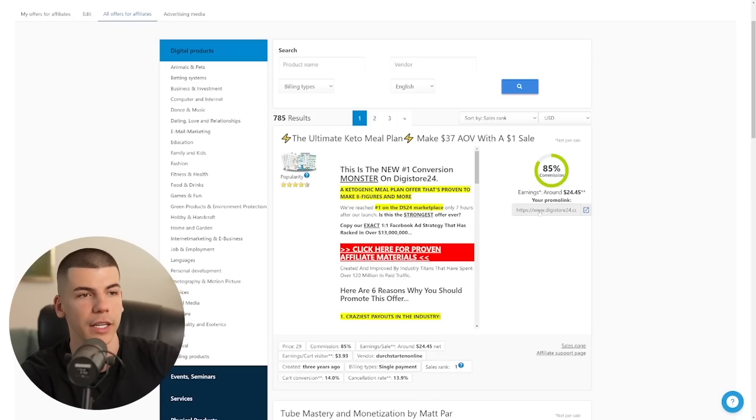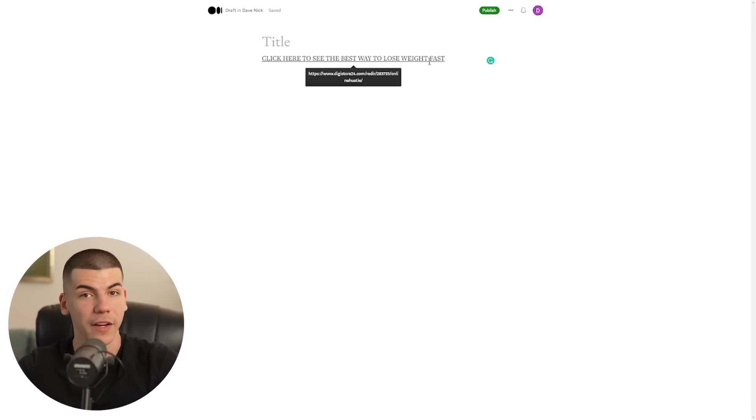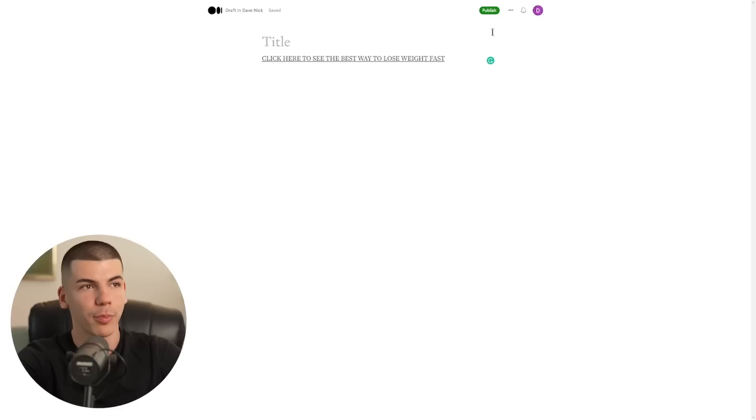To insert your affiliate link, you just copy the affiliate link from Digistore or whatever affiliate program you're using, paste your link, and that's pretty much it. Now you have a full article providing value, and in between the lines you have a call to action for people to buy a related product — whether that's business, finance, relationship, weight loss, fitness, or sports. Then you just publish that to medium.com. It's pretty much all done for you and it takes less than two minutes, absolutely free.